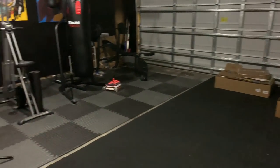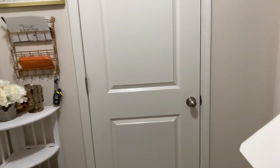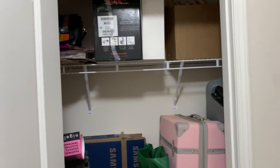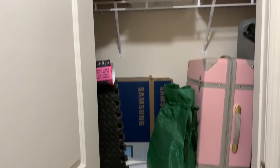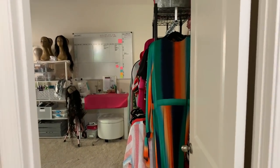It gets pretty dark in here once it's closed but I do have another lamp over there. Let's get into the rest of the house because this video is already going to be really long. There's also an entry coat closet which I just keep for storage — right now it has my suitcases and extra boxes. Nothing too cute in there.